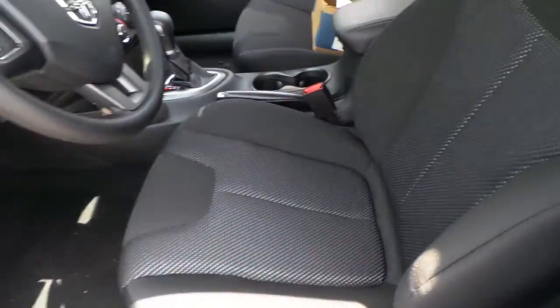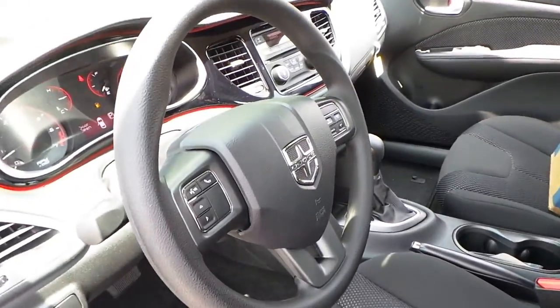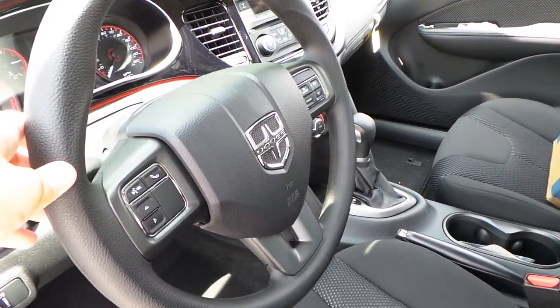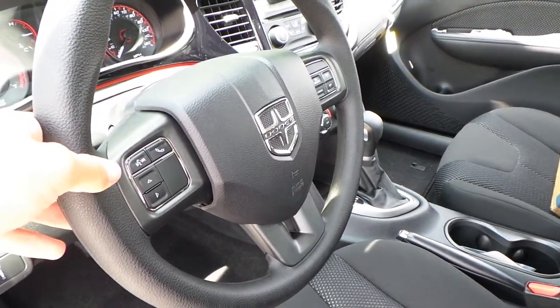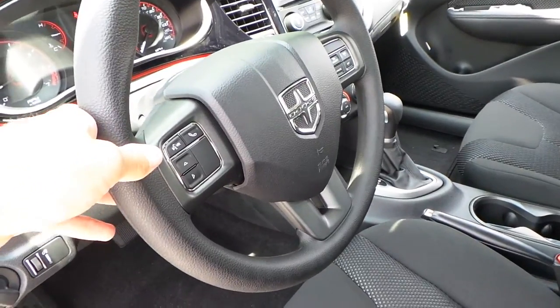Basic power windows, locks, mirrors, cruise control, voice command, hands-free talk, controls on the steering wheel, and audio controls on the back of the steering wheel.